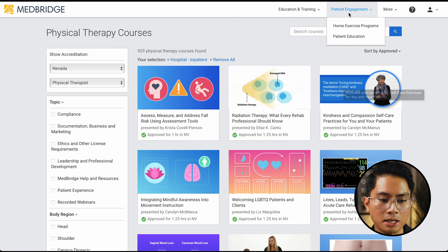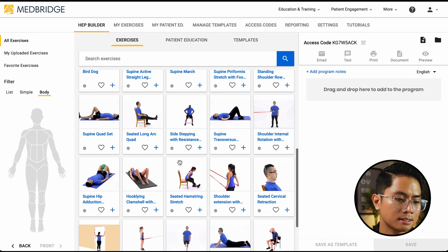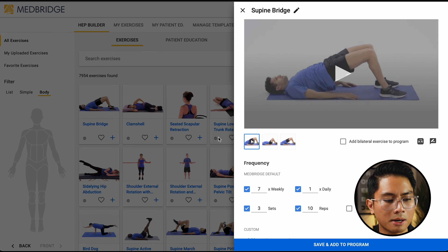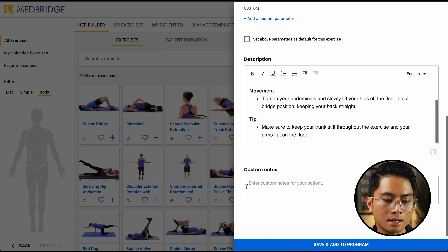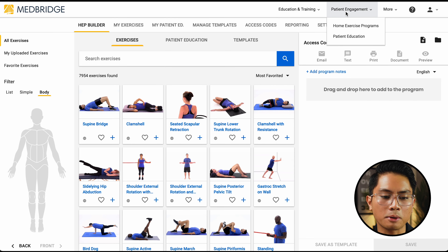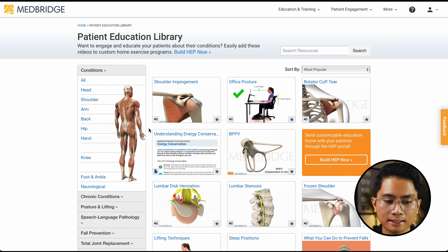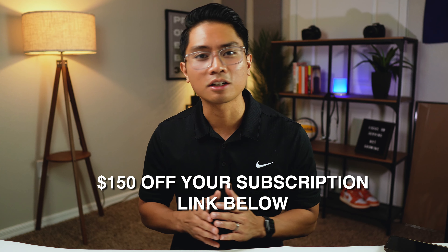The other thing I use MedBridge for is the patient engagement tab, which has home exercise programs and patient education. I use home exercise programs every single week — I have a whole library of exercises, and if I choose, say, the supine bridge, it already has the video, a description, and I can write custom notes for my patients and print or email them the link. There's also a full library of patient education handouts I can print and give to patients. MedBridge is a one-stop shop for all my needs, and I've provided a link below where you can get $150 off a one-year subscription.